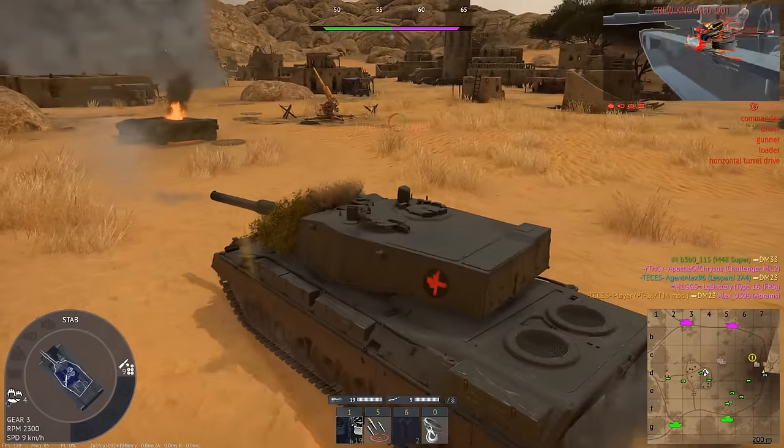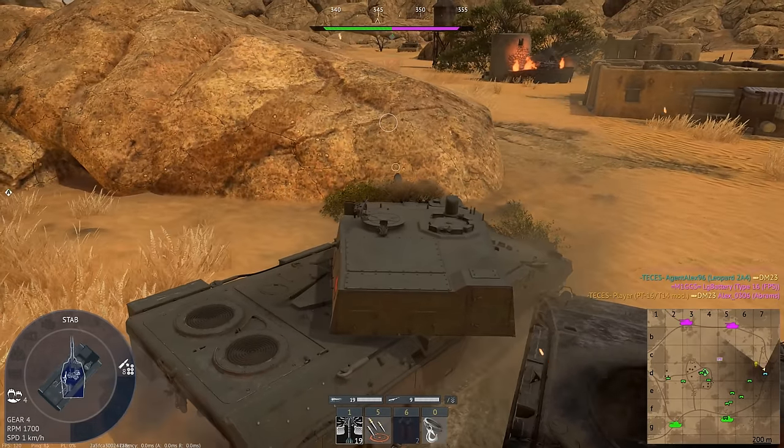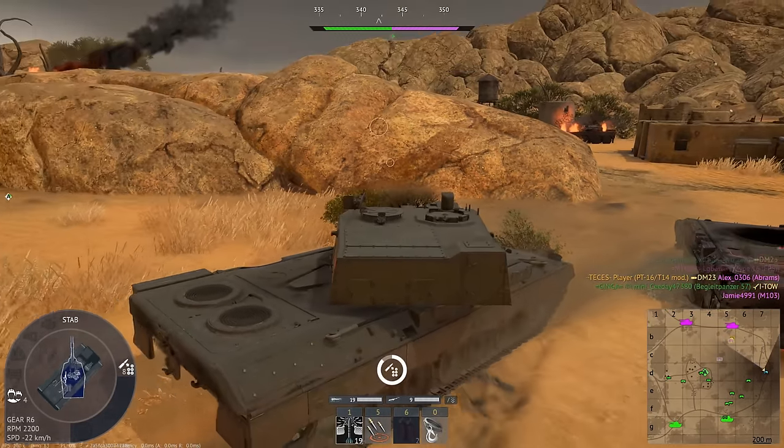If these vehicles come to the game, it'll be kind of nice, but also at the same time, I feel some of them would be better as Tech Tree vehicles instead of Battle Pass ones.